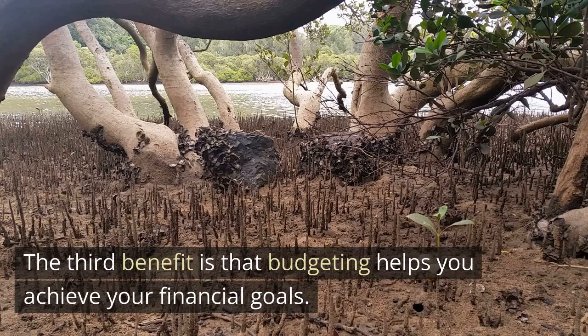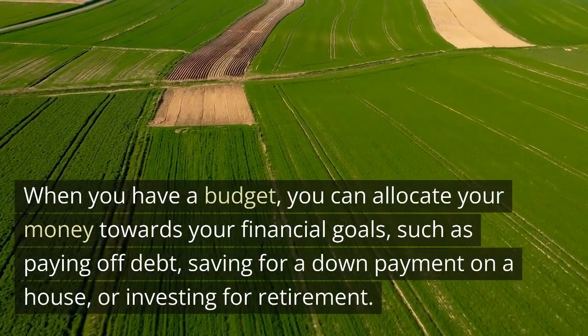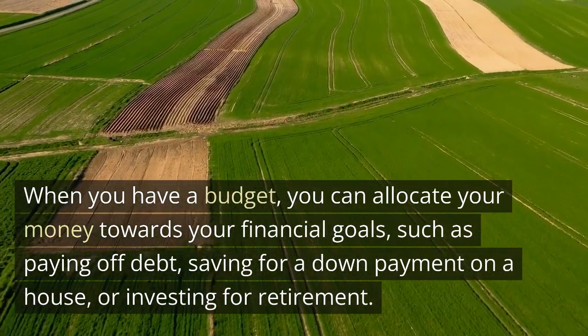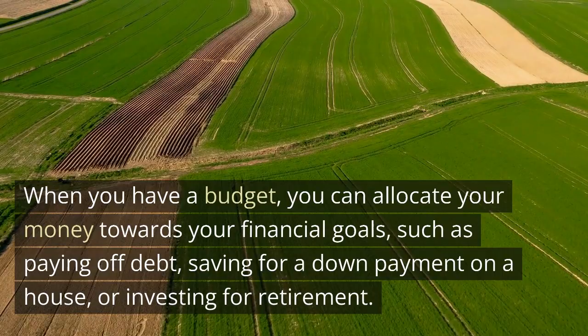The third benefit is that budgeting helps you achieve your financial goals. When you have a budget, you can allocate your money towards your financial goals, such as paying off debt, saving for a down payment on a house, or investing for retirement.